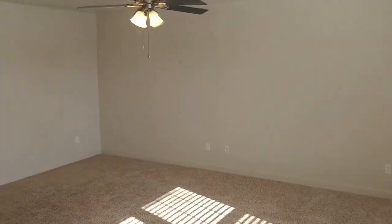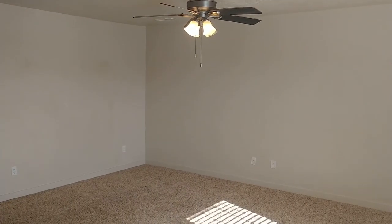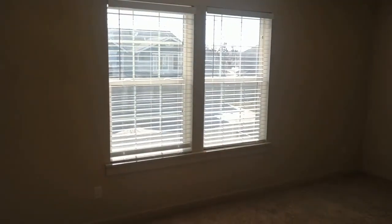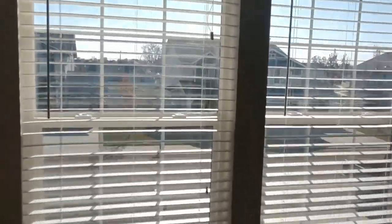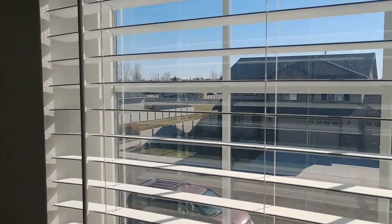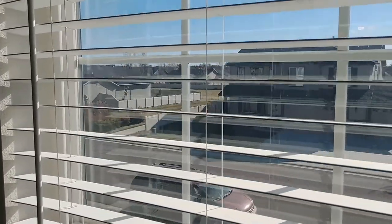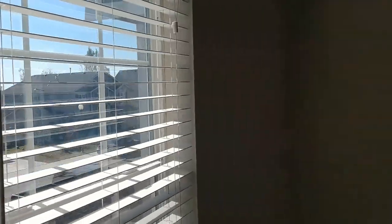Alright, we're upstairs now in what I'd call the family room — or it could be a rec room, flex room. Got a ceiling fan up here to help with temperature. There are a couple nice sized windows looking to the south. Across the street you can see the common area and a pathway heading back into a very large park — go out and throw a football or set up a volleyball net.